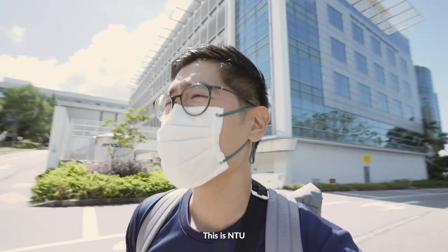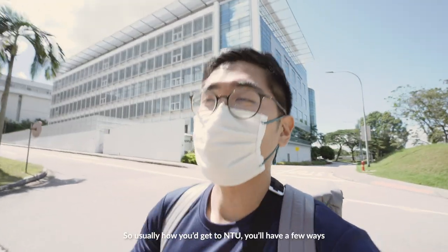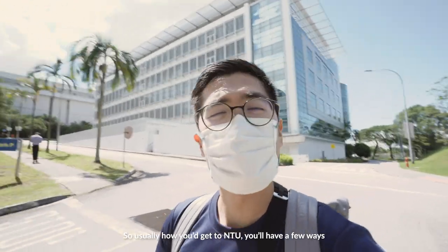Welcome guys, this is NTU. I'm just going to show you guys around. Usually, to get to NTU, you have a few ways.